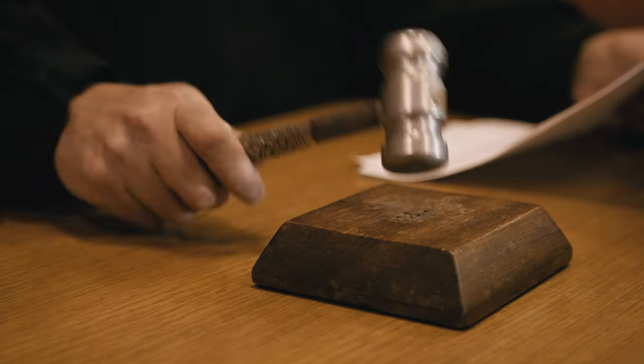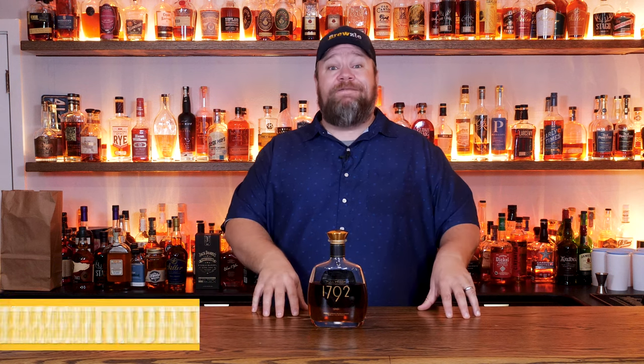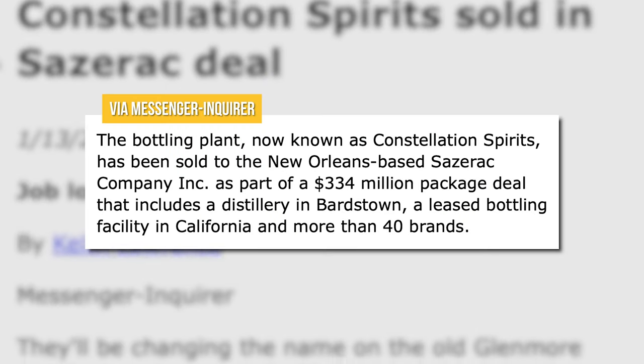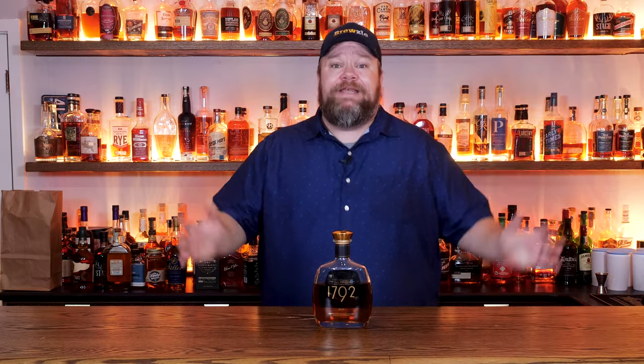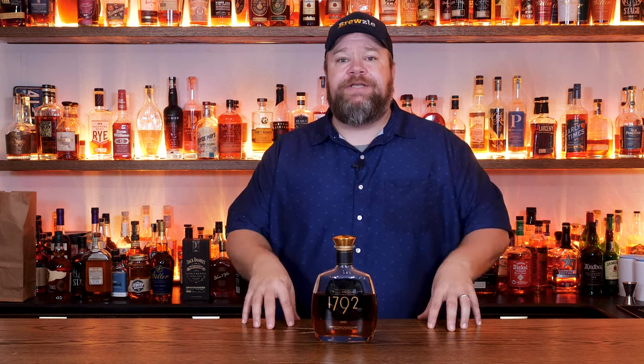They sued Barton and won in 2004, and the name was officially changed to 1792 Ridgemont Reserve, which is way different. Like how could you confuse those two? In 2009, Sazerac bought Barton Brands, including 1792 Ridgemont Reserve. Then they did what Sazerac does — improved the branding and simplified things to 1792. This brand is only 20 years old and it's already had more name changes than a mob informant in witness protection.